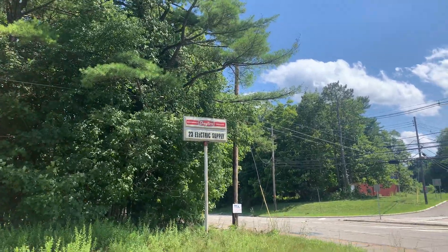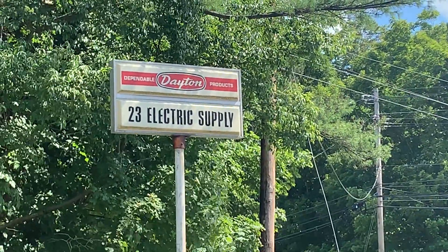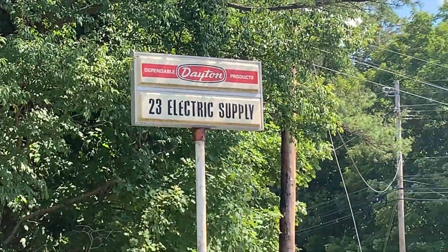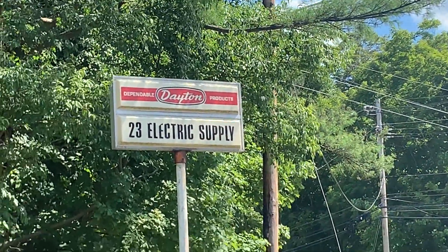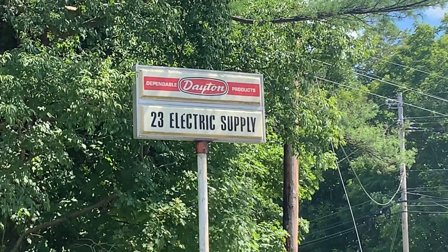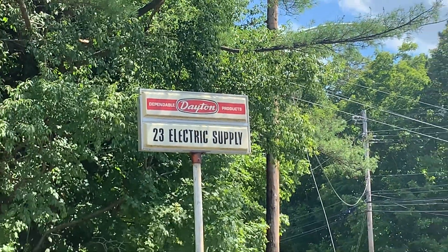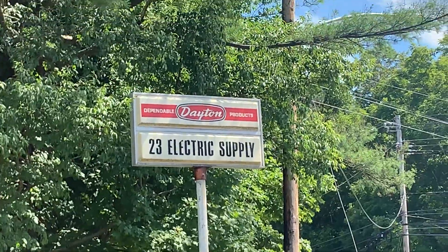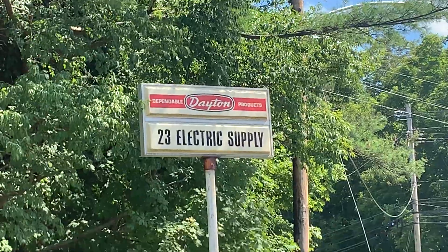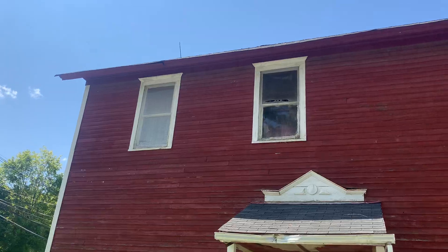Hey guys, we are here at an abandoned Dayton Electric Supply on Route 23 in Newfoundland, New Jersey. This town — I think it's probably part of West Milford. I passed this on the weekend and wasn't sure where it was, so I said let me do this another day. And here's the day that I get to record this. I'm not really sure when this place closed down — this is the actual building.